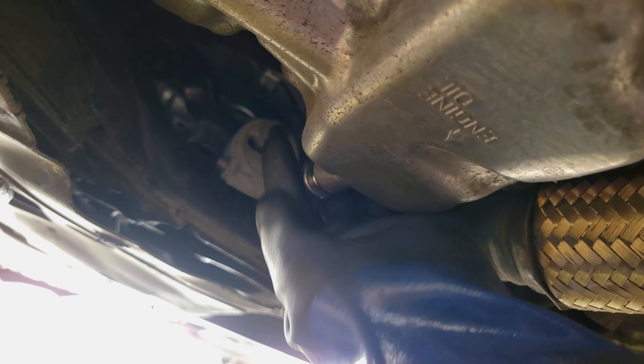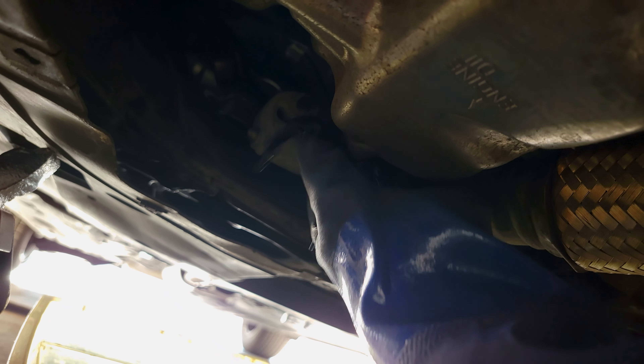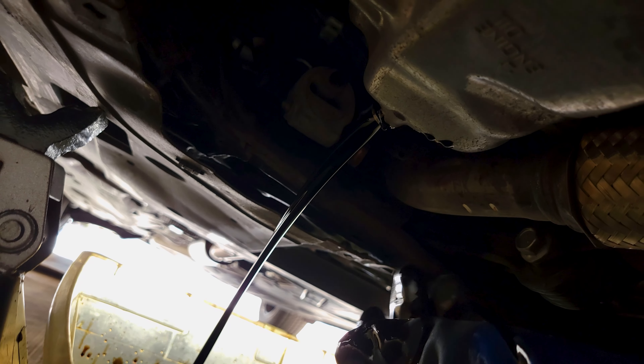We got our filter cartridge drained. Now we're going to drain the oil. This is after 8,000 miles in one year, and the car burned basically no oil — maybe 0.2 quart. That's it in 8,000 miles.